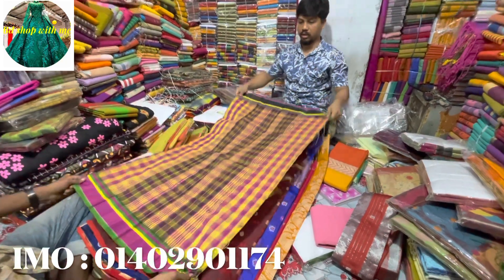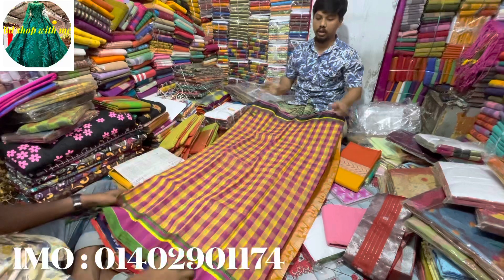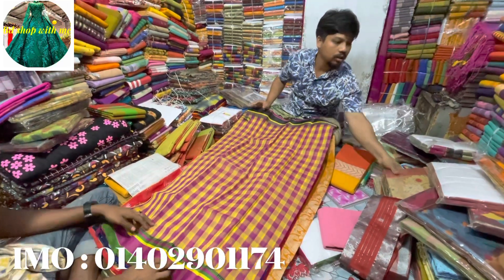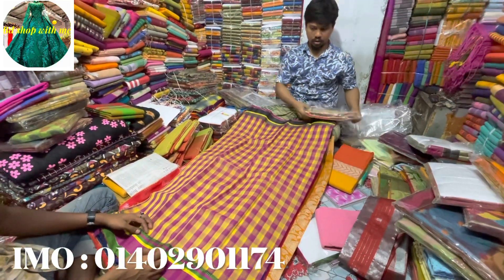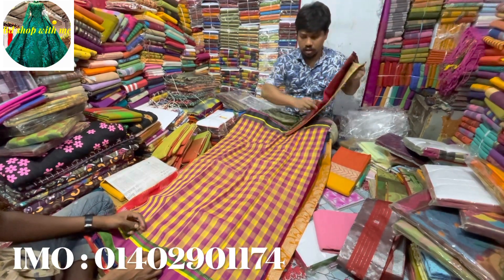This is a blouse piece. Yes, blouse piece. But it's a good price, I'll show you how to sell it. It's a good color.